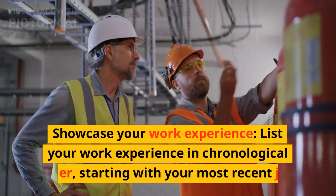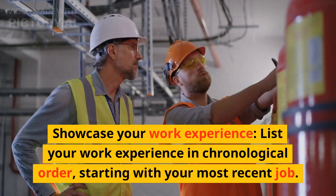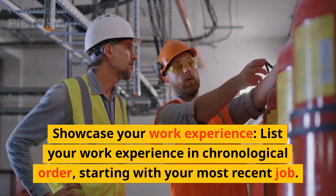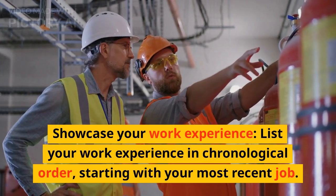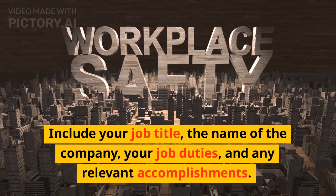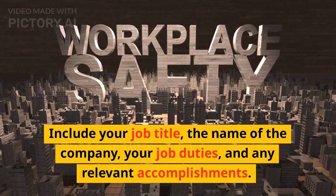Showcase your work experience. List your work experience in chronological order, starting with your most recent job. Include your job title, the name of the company, your job duties, and any relevant accomplishments.